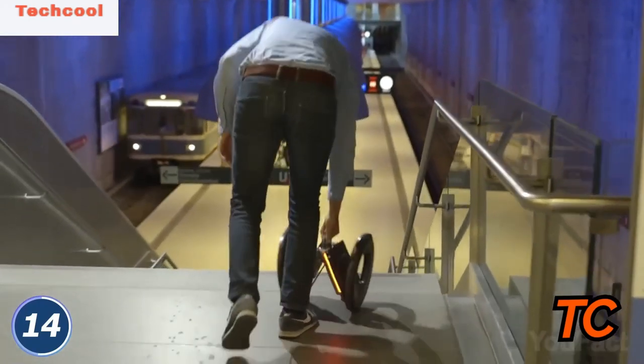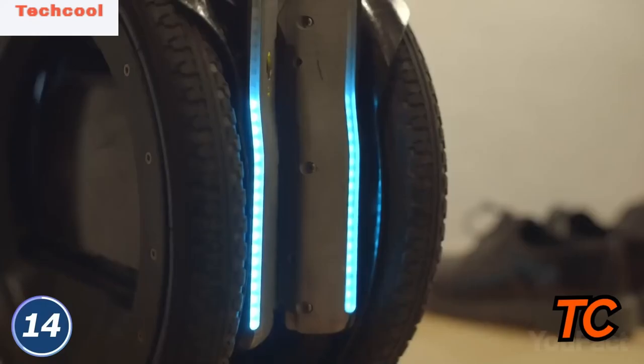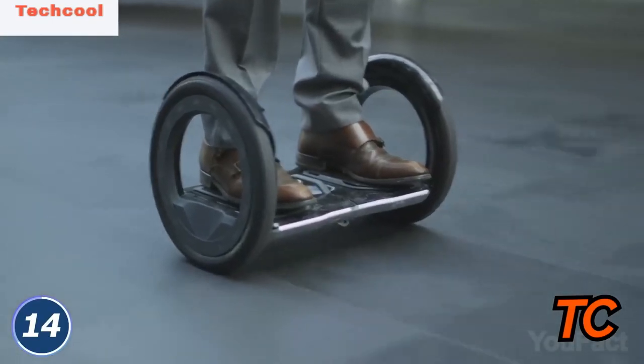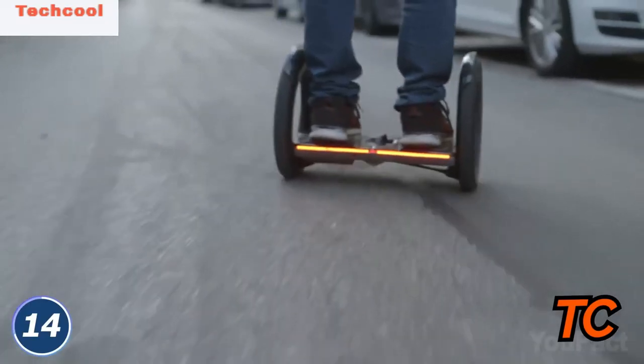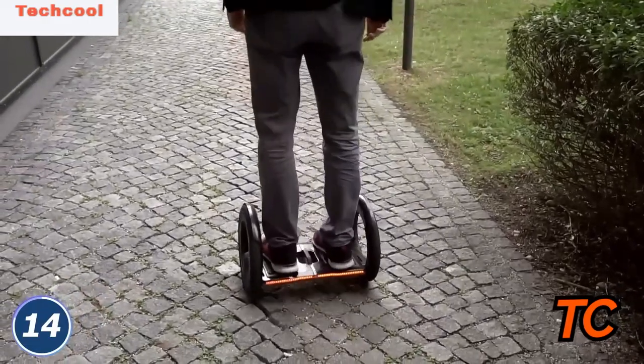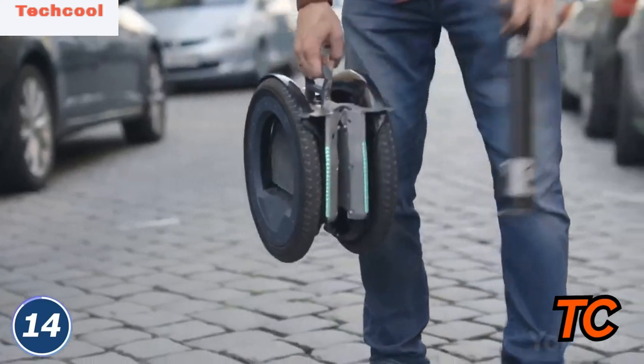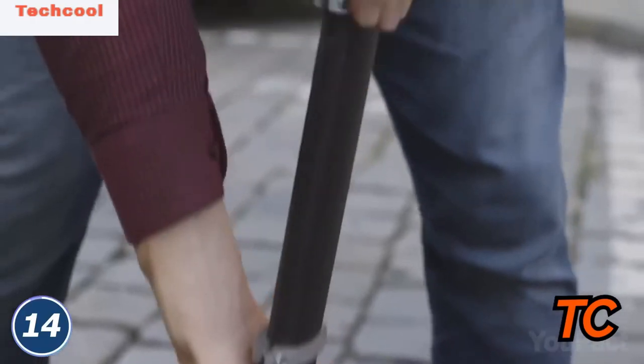The hover is powered by a battery that can fully charge in two hours, providing 13 miles of range per charge and a top speed of 10 miles per hour. It can hold up to 265 pounds on massive 14-inch wheels. There's also an optional extendable handlebar attachment in case you're still uncomfortable with the balance.